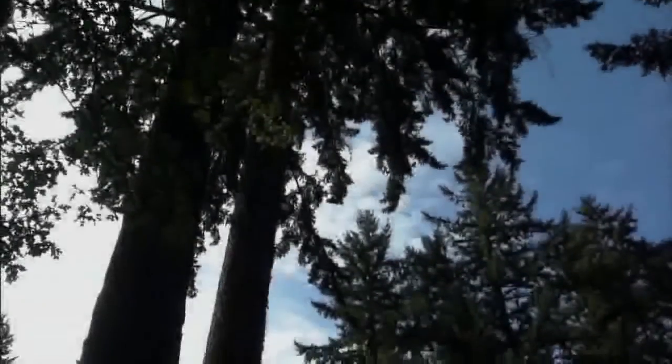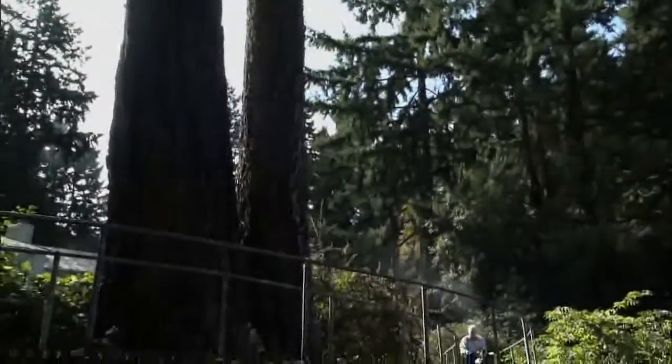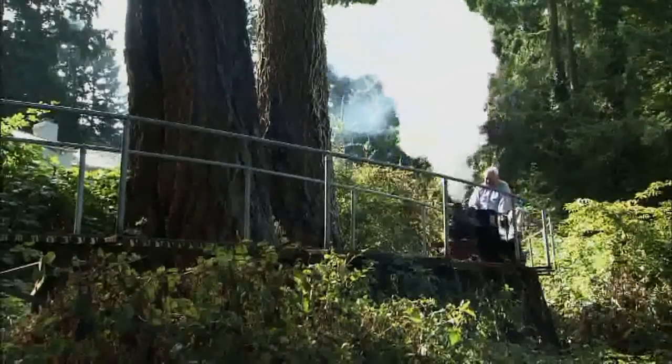Steam is not just a hobby or a business for Tom Murray — it's a love. Even in his backyard, he has a scaled-down version of an old steam logging railroad. He explains why geared locomotives were used in the woods.